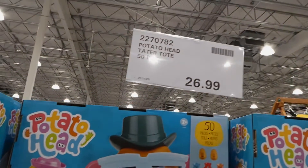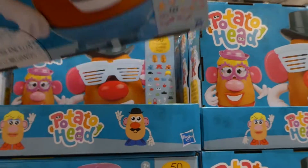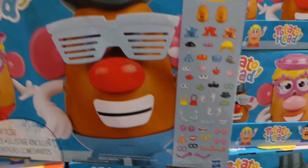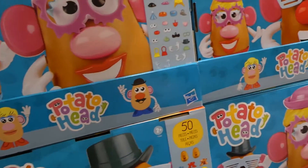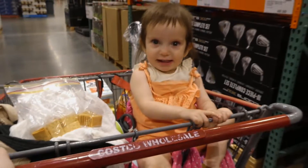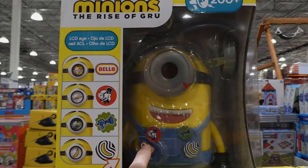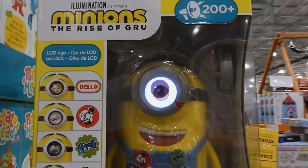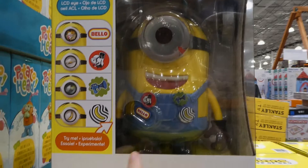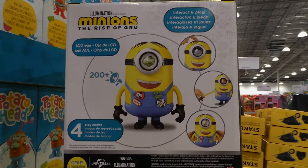Mr and Mrs Potato Head Tater Tote is a 50-piece set for $27, for ages 2 and up — includes both figures and all kinds of accessories like different eyes, hair, mouth, feet, and more. The Minions Real Live Stuart figure is $68 — he has 200 plus sounds, different responses based on which button you push, for ages 4 and up. He stretches, you can squeeze him, and he has interactive play features.